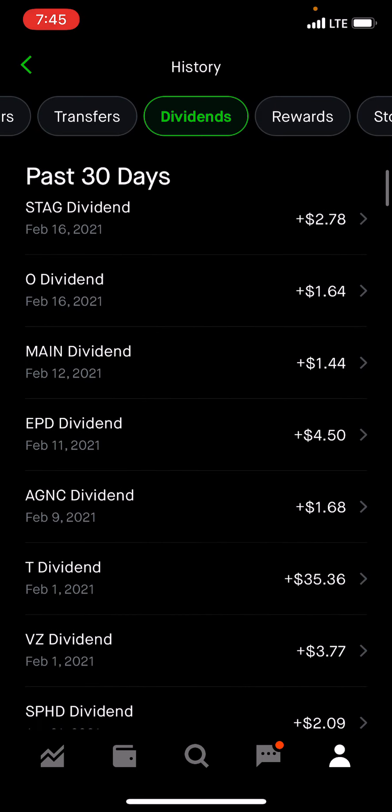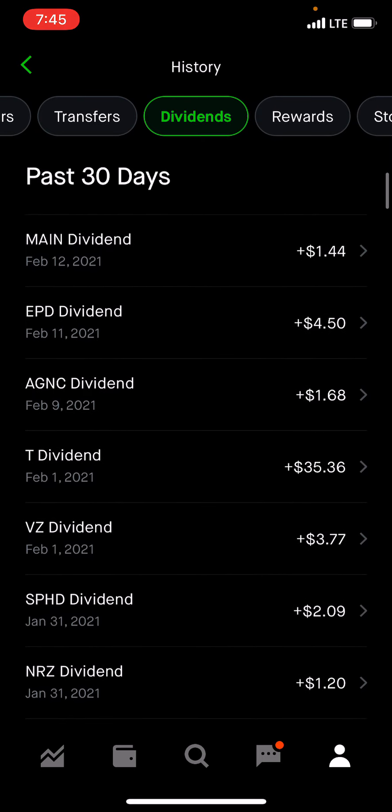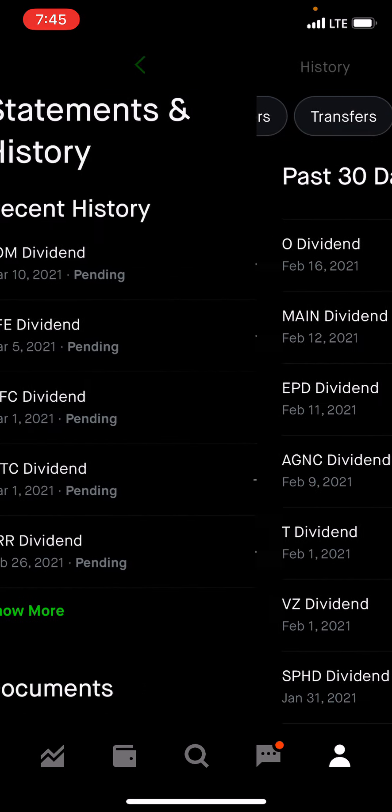As you guys know, my goal is to hit $100 per month in dividend income. I think we're probably around $40-something, maybe hopefully $50 this month, so we'll see.